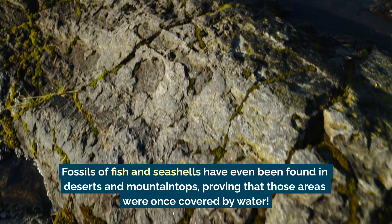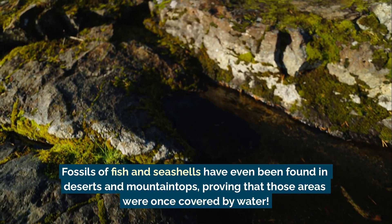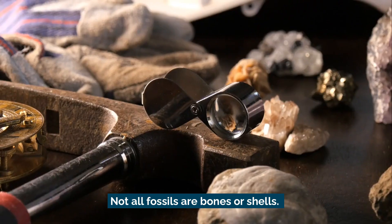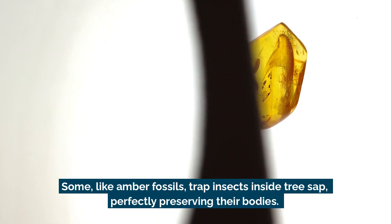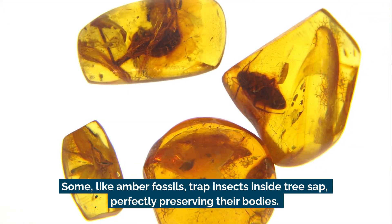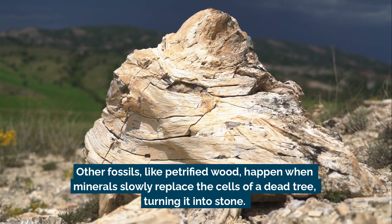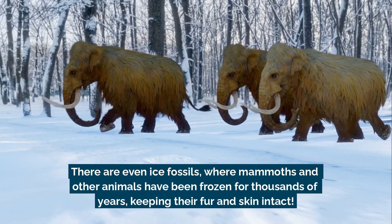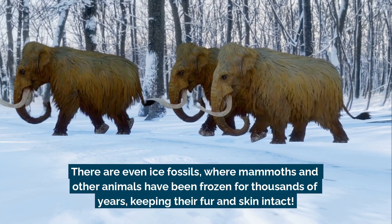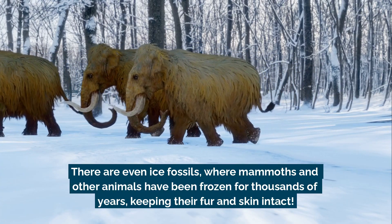Fossils of fish and seashells have even been found in deserts and mountaintops, proving that those areas were once covered by water. Not all fossils are bones or shells. Some, like amber fossils, trap insects inside tree sap, perfectly preserving their bodies. Other fossils, like petrified wood, happen when minerals slowly replace the cells of a dead tree, turning it into stone. There are even ice fossils, where mammoths and other animals have been frozen for thousands of years, keeping their fur and skin intact.